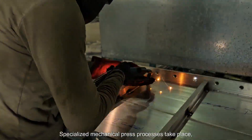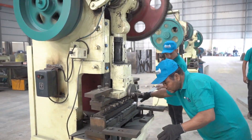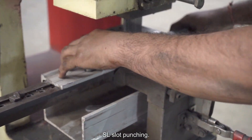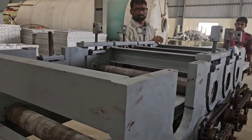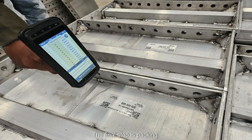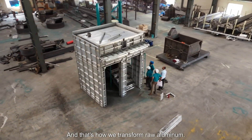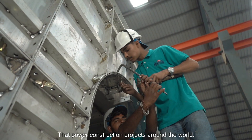At this stage, specialized mechanical press processes take place, including wall tie cutting, side frame hole punching, single notching, EB and MB punching, DP hole punching, and ASL slot punching. After shaping and assembling, the panels are buffed to achieve a smooth surface. Then a protective lacquer coating is applied to enhance durability and resistance. The final step is packing — each formwork panel is carefully packed to ensure it reaches its destination in perfect condition.